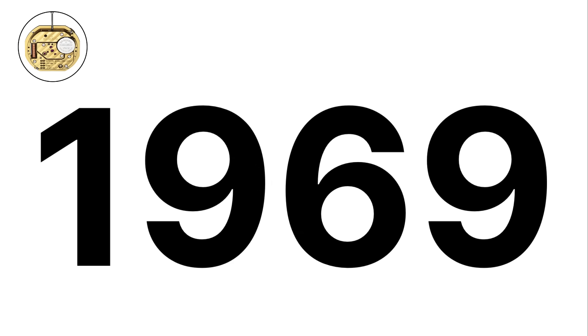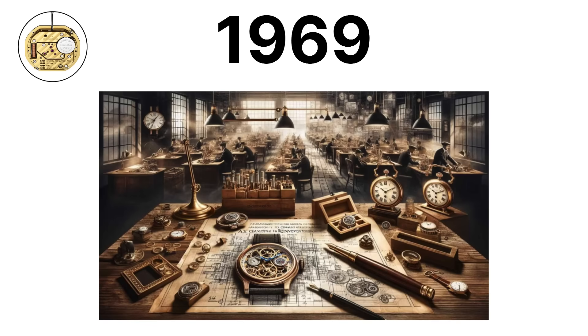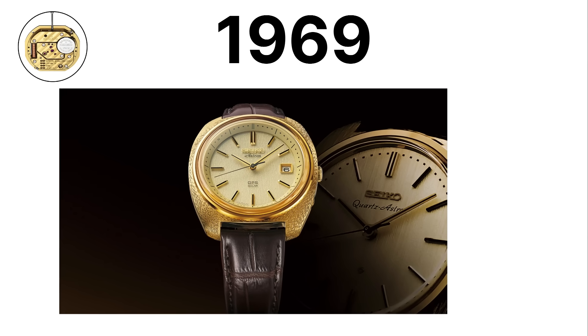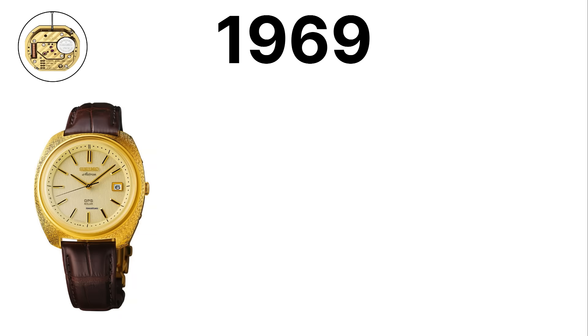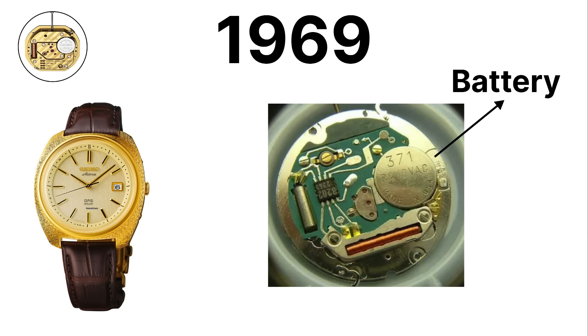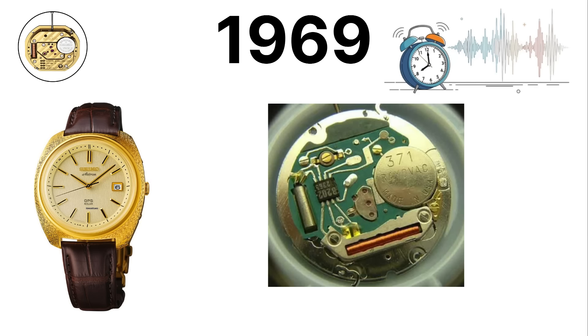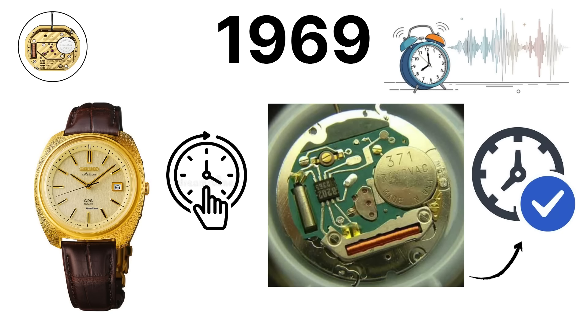In 1969, Seiko changed the entire watch industry with the launch of the Seiko Quartz Astron. This was the world's first quartz wristwatch, and it introduced a level of accuracy that mechanical watches could not match. Quartz movements use a battery and a vibrating quartz crystal to regulate timekeeping. The vibration frequency is extremely stable, which is why quartz watches are far more accurate than traditional mechanical ones.